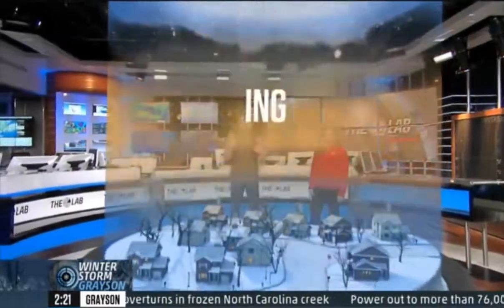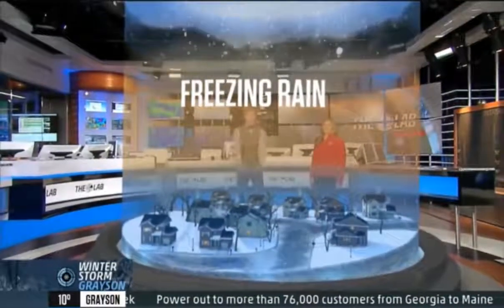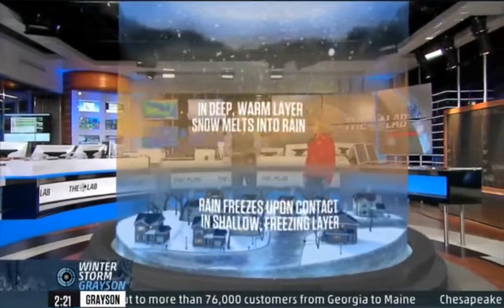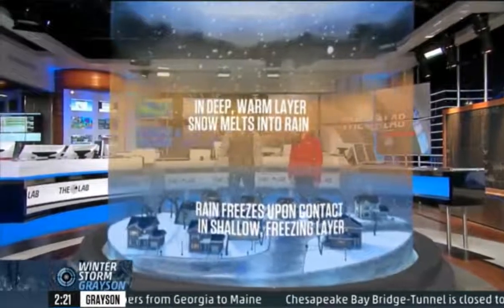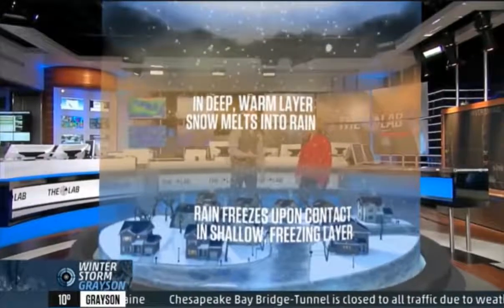Another wrinkle: if that cold layer is not deep enough, then the precipitation makes it all the way down to the surface where the temperature is equal to or actually below 32 degrees. And then you've got ice everywhere, and that is where you have all the problems. These icy roads are responsible for hundreds of fatalities each year.